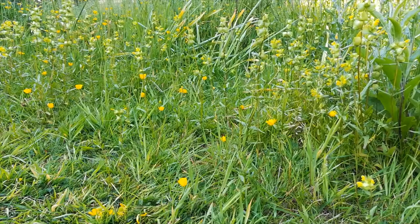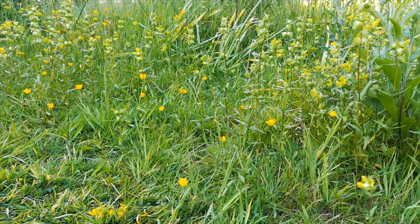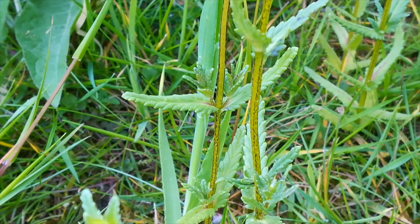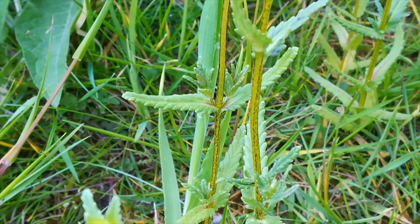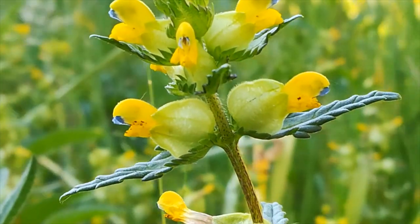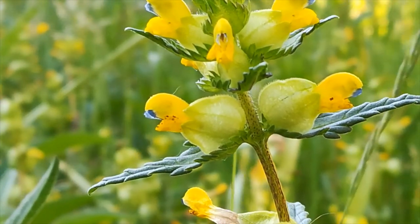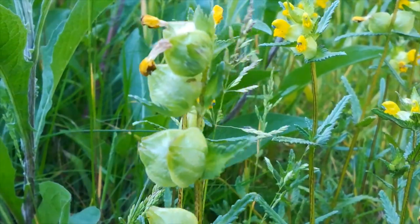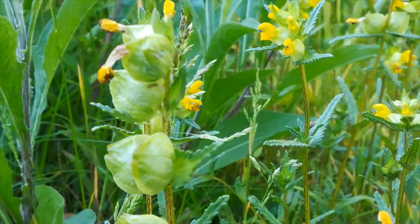In my garden there is also yellow rattle. This is a hemiparasite — the roots of this plant attach themselves to the roots of nearby grasses and take nutrient from those grasses. The scientific name is Rhinanthus, an allusion to the nose shape of the flower. In the seed heads, the seeds become loose and when the wind blows they rattle, hence the common name of yellow rattle.